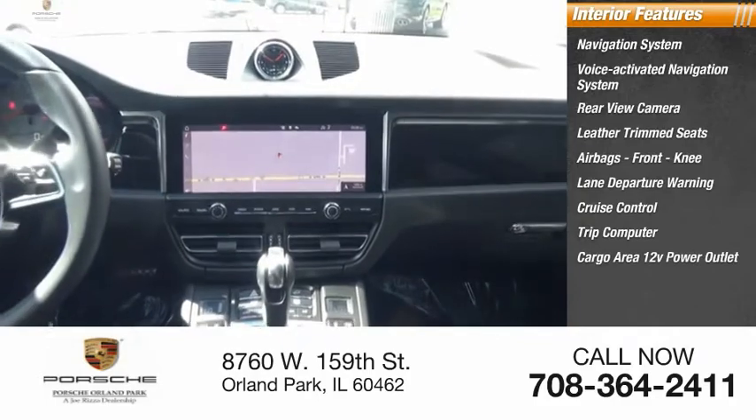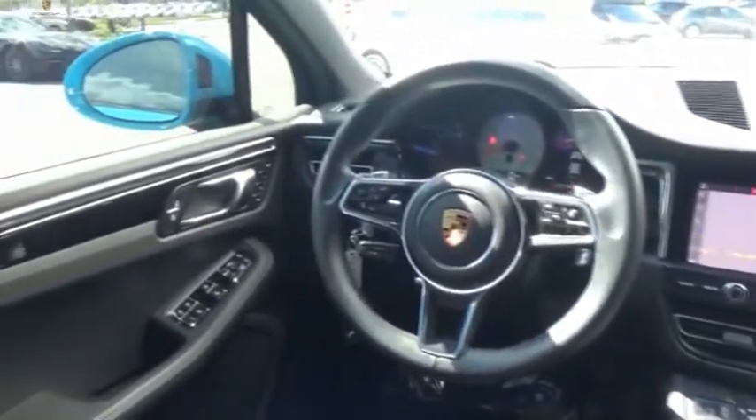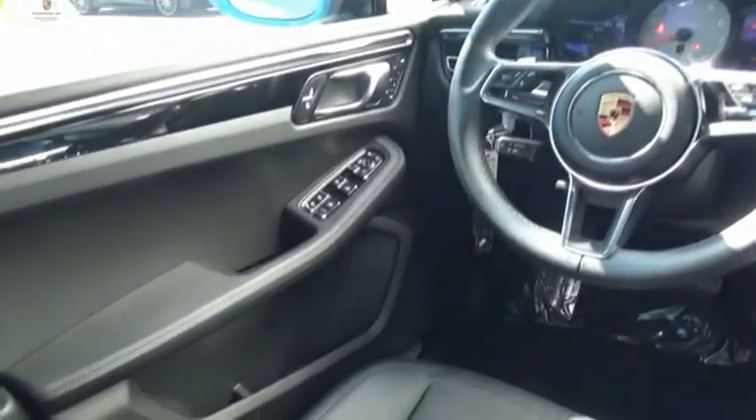Cargo area, 12-volt power outlet, multifunction display. Wouldn't you look great in this vehicle? Stop in today and see for yourself.